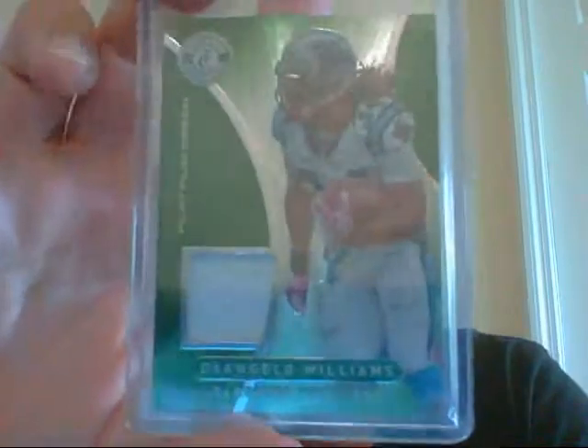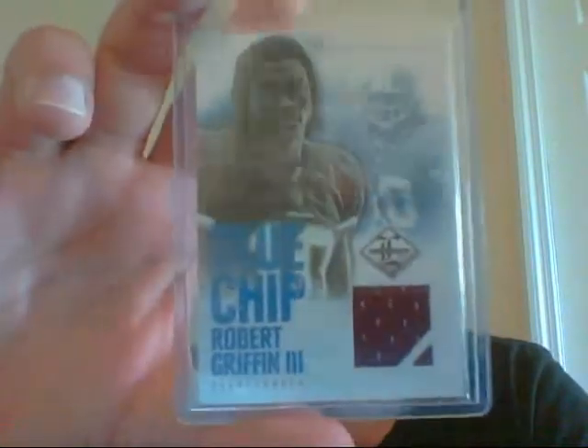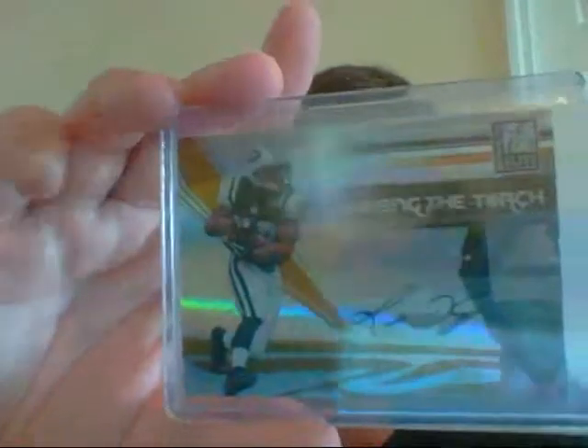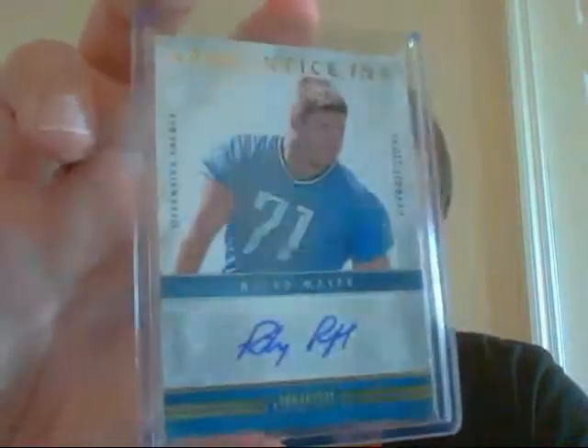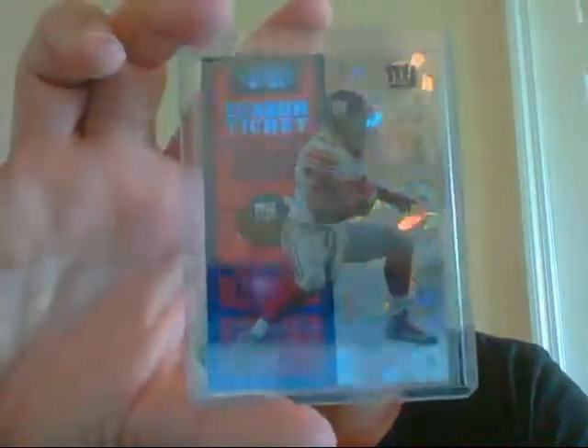A D'Angelo Williams — this is the Emerald, numbered 1 of 5. A Blue Chip of RG3, numbered 71 of 99. Passing the Torch — Leon Washington, numbered 1 of 99. Riley Reiff Beckett Auto, numbered 99. This very sick Cracked Ice from this year's Contenders — this is number 18 of 20.